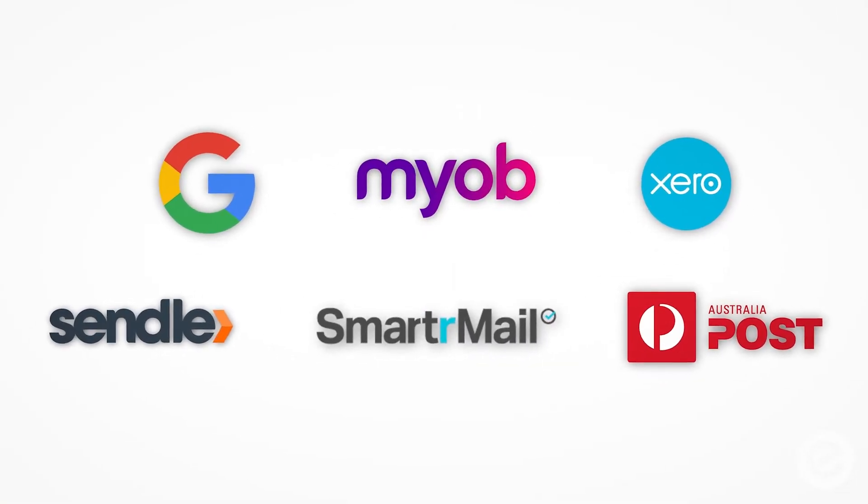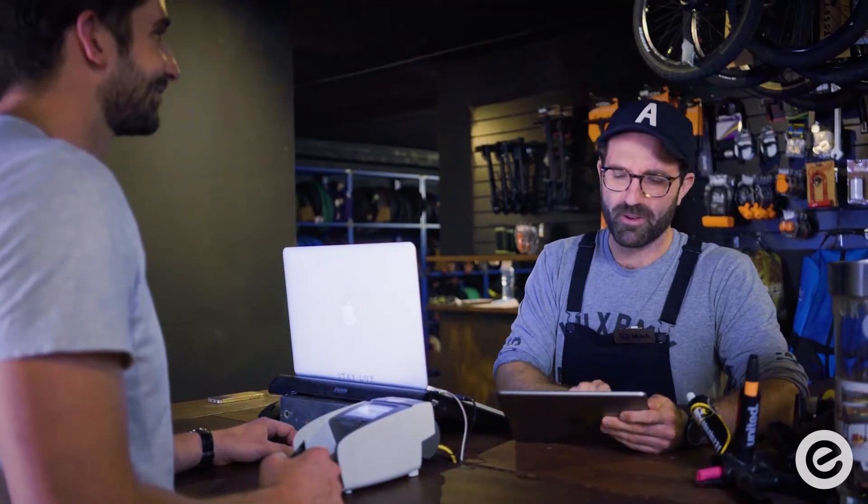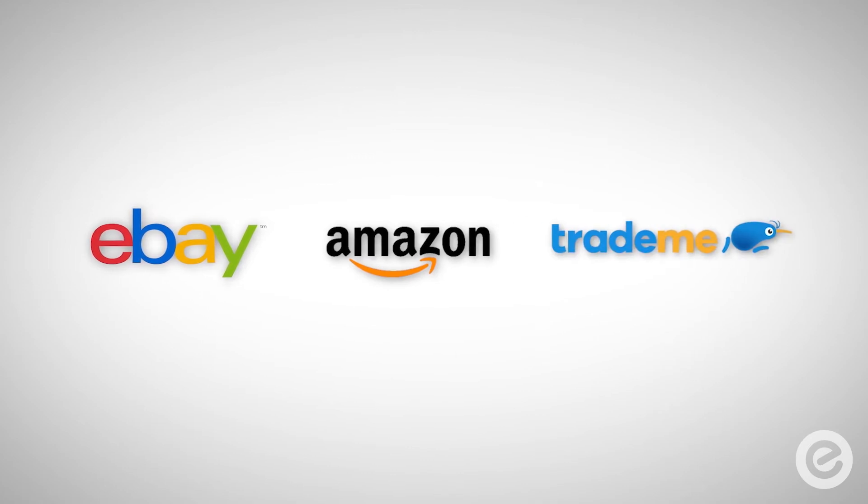Neato also integrates seamlessly with all the apps you need to work smarter. No matter where you choose to sell — online with Neato eCommerce, in-store with Neato Point of Sale, or through marketplaces like eBay, Amazon, Trade Me and more.